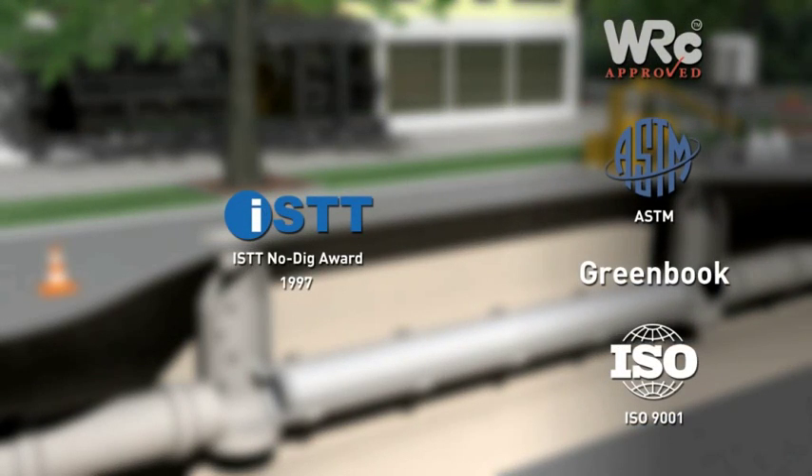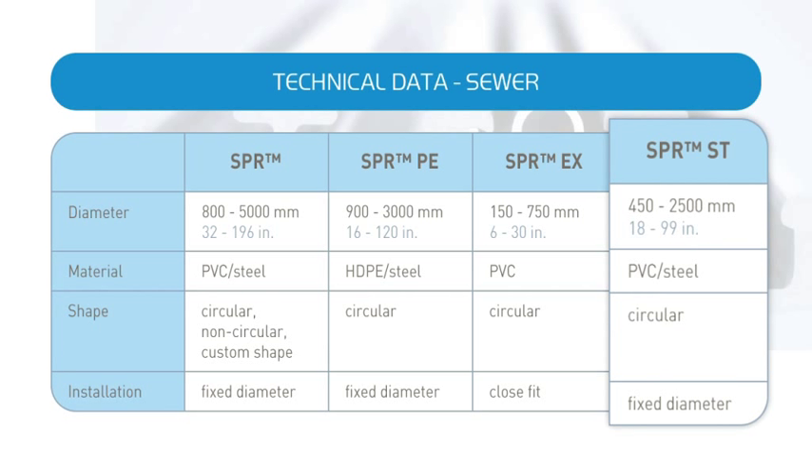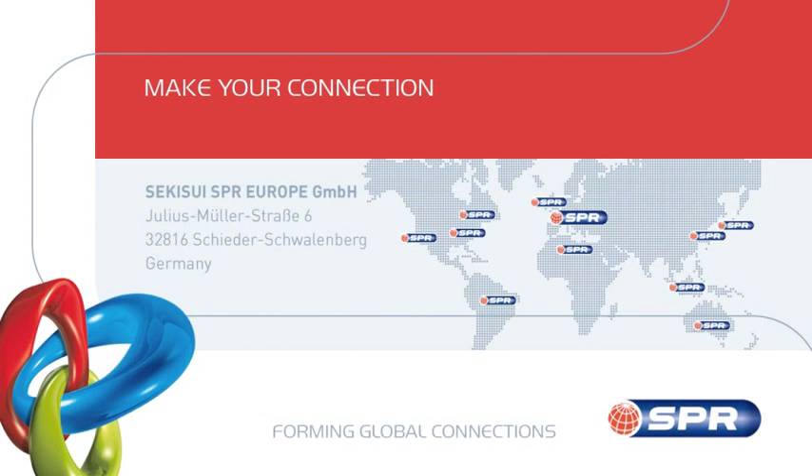SPR technologies can be designed and installed in accordance with a variety of international standards and specifications. SPR — prominent technologies for trenchless rehabilitation of sewer pipes. Make your connection.